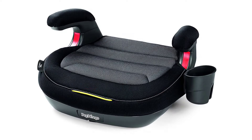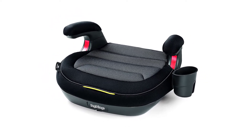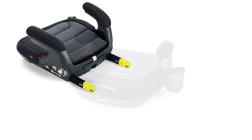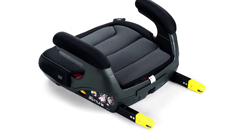Installing it on the car seat is relatively easy and an integrated rigid latch helps keep it secure, even when your child isn't sitting on it. The rigid latch features Peg Perigo's exclusive blind lock system, which prevents accidental release.